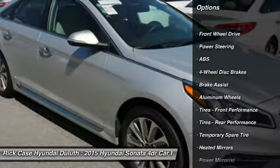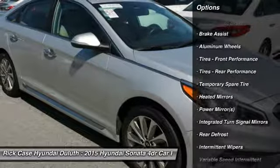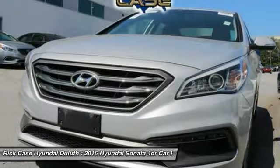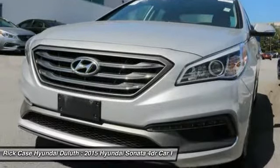stability control, keyless entry, steering wheel audio controls, anti-lock braking system, Bluetooth, power steering, driver airbag, adjustable steering wheel, aluminum wheels.